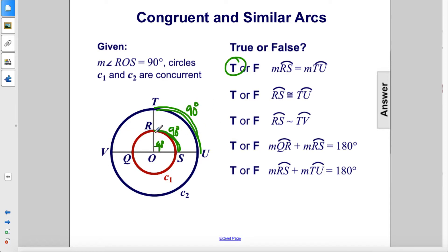Arc RS here is congruent to TU — that is false. They're only congruent if they're part of the same circle or congruent circles. Since this circle is larger than this circle, they are not congruent arcs.